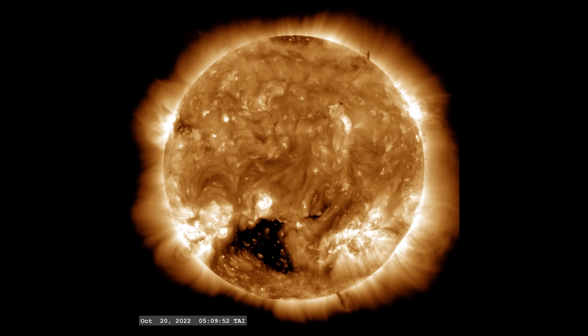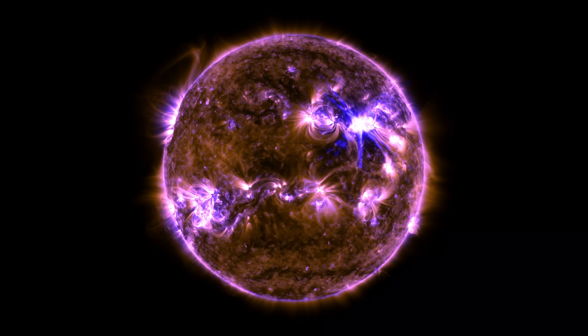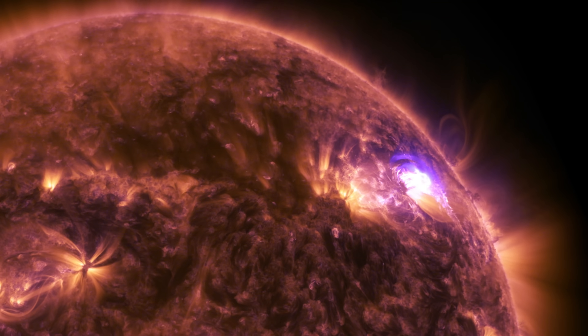Fast forward to today, and we can observe the sun in great detail, layer by layer, capturing every little feature, and in today's video, we will be doing exactly that.